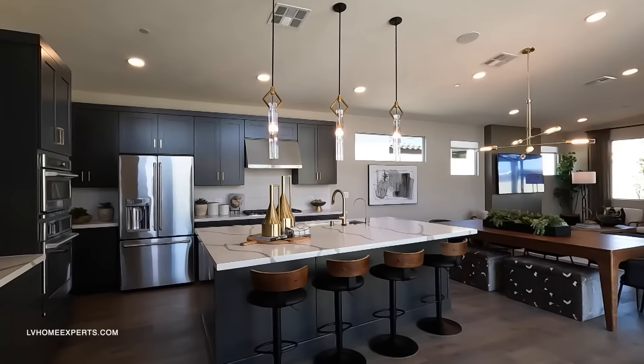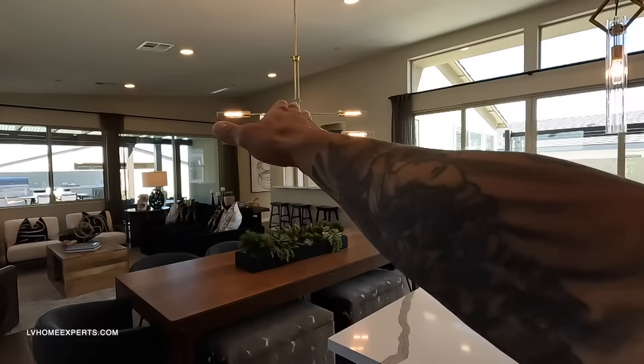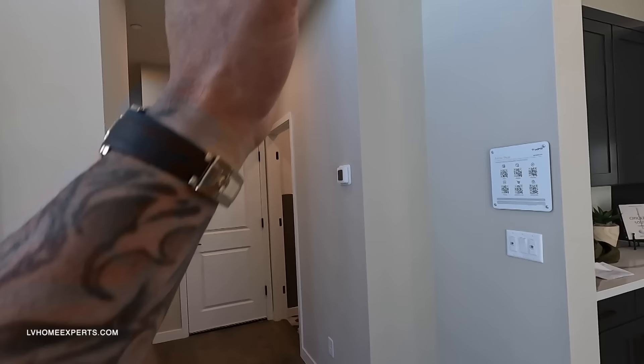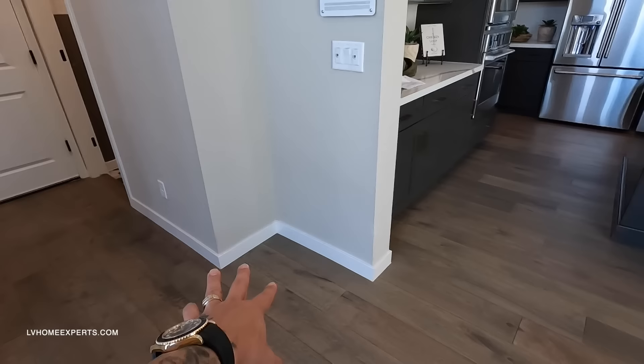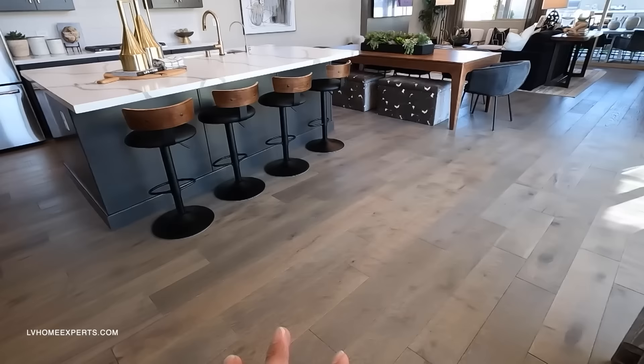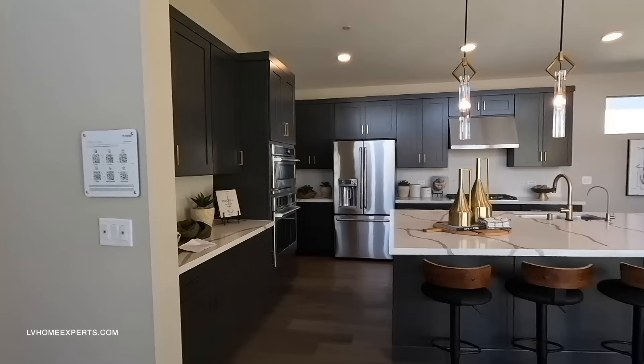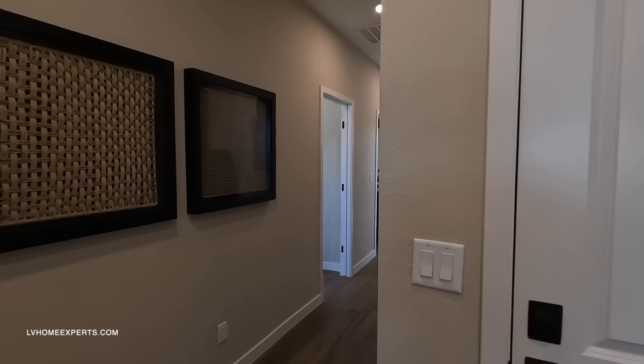As we enter through the front door — Ring doorbell, electronic keypad — take a look at this completely open floor plan. The primary bedroom is on the back side, with the additional two rooms over here. On the walls we have orange peel texture with straight-edge cornering, which gives a modern feel. The baseboard is four inches — I prefer six for a more custom look. The LVP flooring has a nice, warm earthy tone. I love the colors — warm, inviting, masculine, modern.